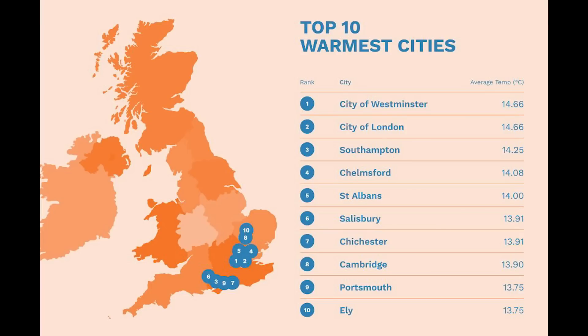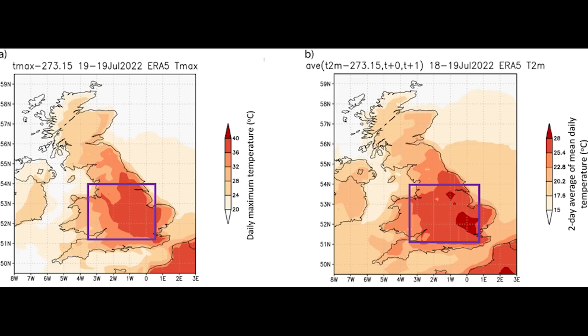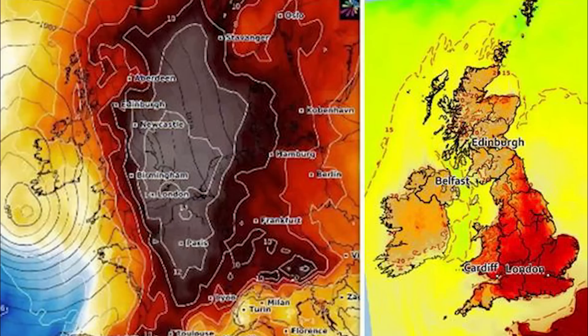When we think of the driest regions in the UK, it's essential to consider not only the low annual rainfall, but also the extreme temperatures that can occasionally occur. East Anglia, particularly, has recorded some of the hottest temperatures in the UK, further emphasising the arid characteristics of the region. One of the highest temperatures recorded was 40.3 degrees Celsius — 104.5 degrees Fahrenheit — in Coningsby, Lancashire, recorded on July 19th, 2022.